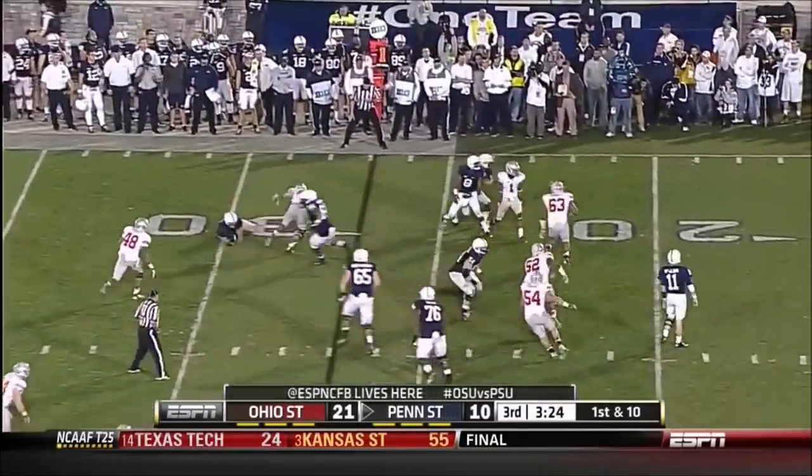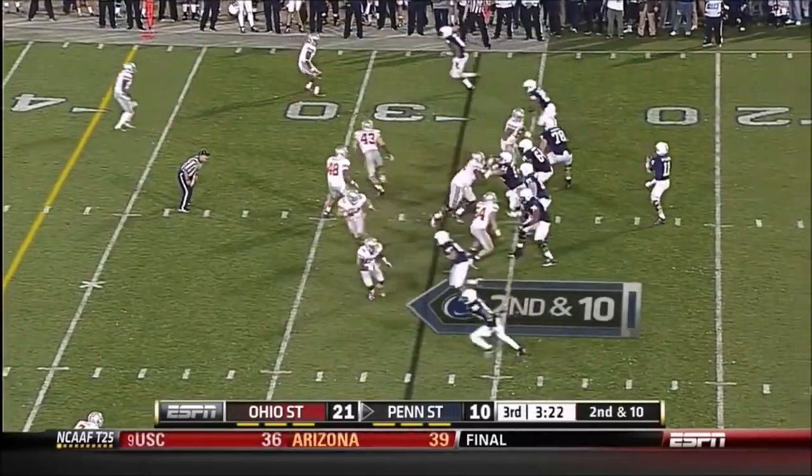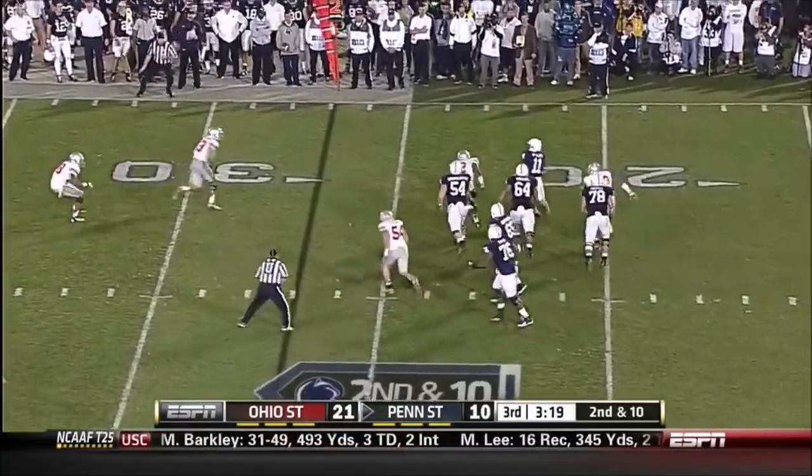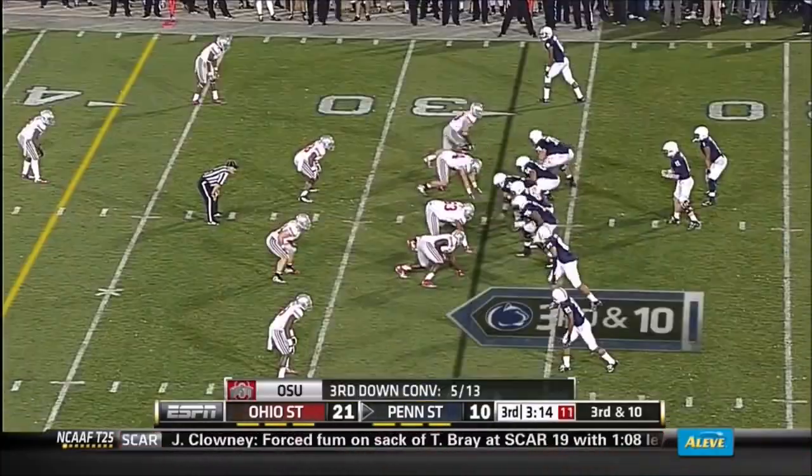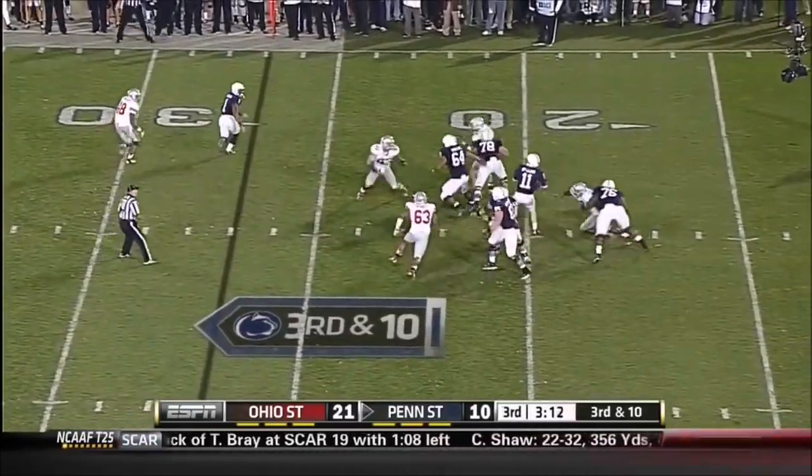Playing terrific defense tonight. McGloin's pass batted down. They hoped to get the lead, take the crowd out of the game — and they have. It's as quiet as it's been all night. McGloin lobs it up — and he's thrown for 190 tonight.